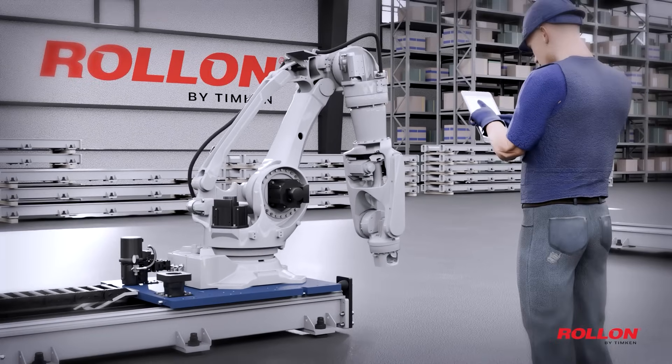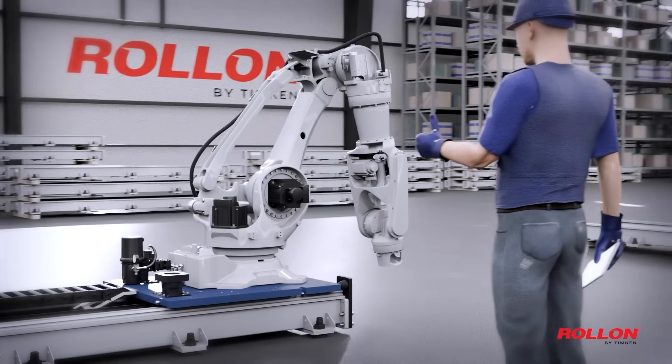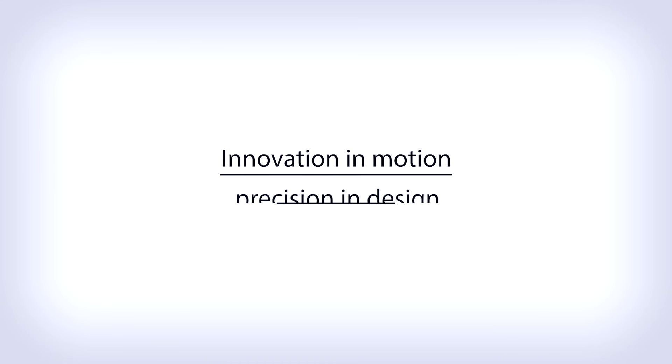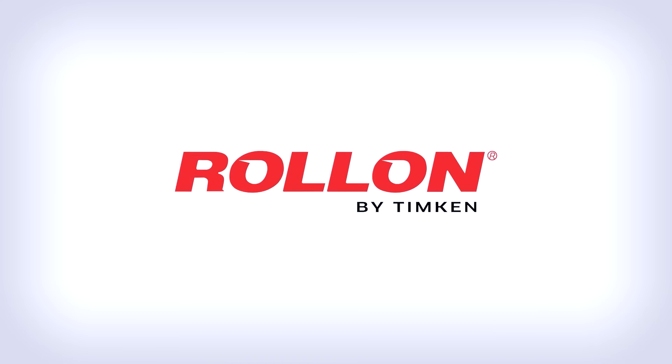Backed by decades of expertise, Roll-On's modular system delivers the precision you demand in as little as four to six weeks. It's time to elevate your workflow. Innovation in motion, precision in design. Roll-On.